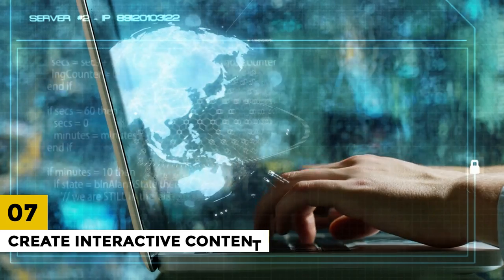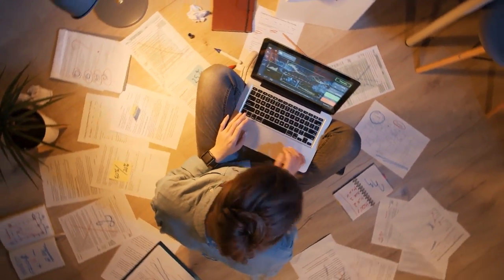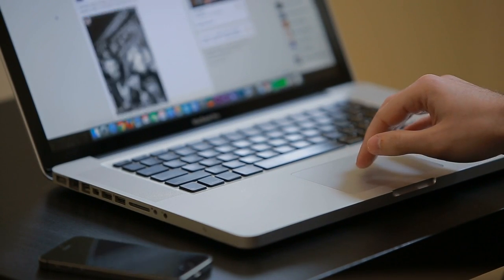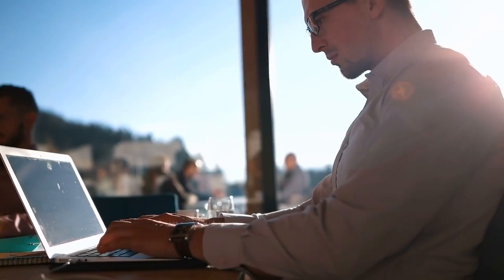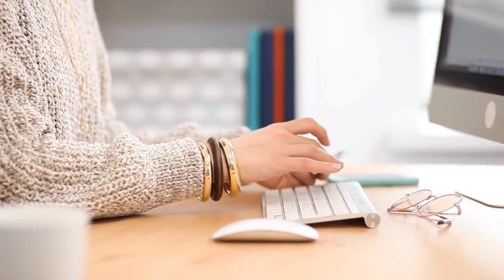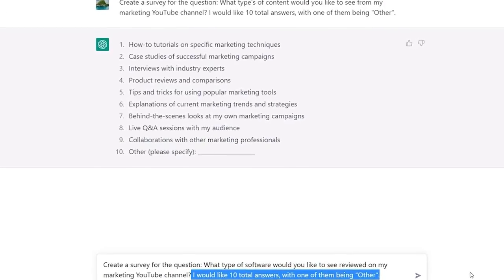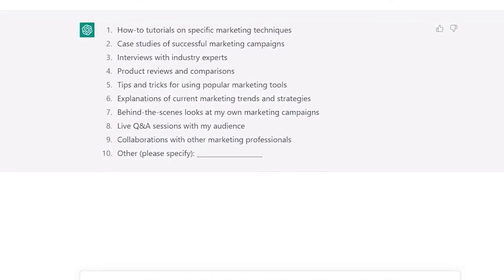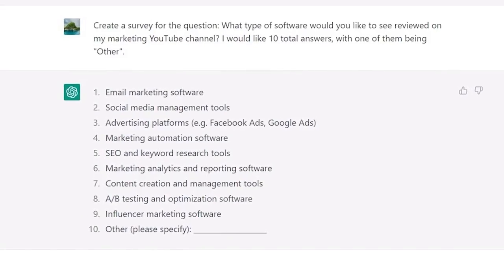7. Create Interactive Content. Interactive content is a great way to engage with your audience and keep them coming back for more. ChatGPT can help you create interactive content, such as quizzes, polls, and surveys. For example, you can use ChatGPT to generate potential quiz questions and answers for your audience, such as 'What type of entrepreneur are you?' You can also use ChatGPT to create polls and surveys to gather feedback from your audience and improve your products or services.